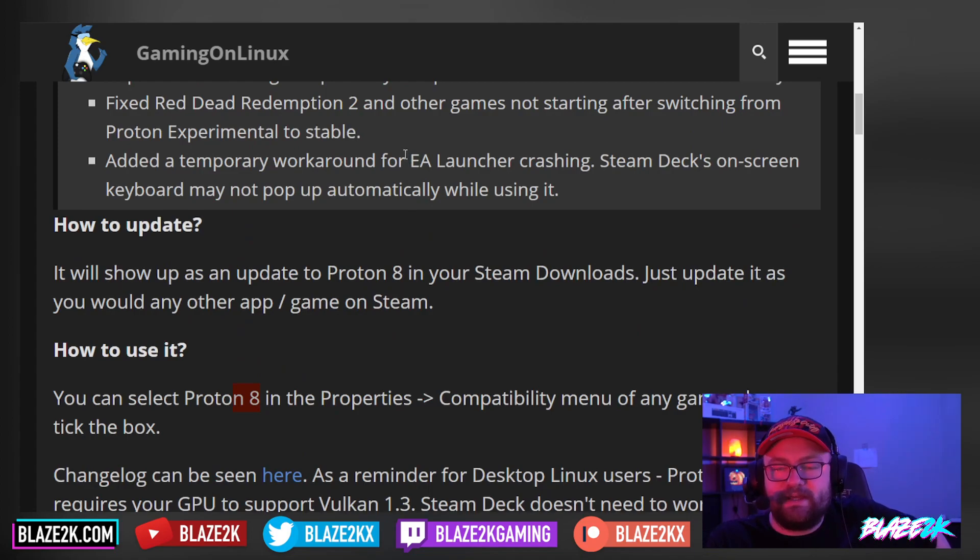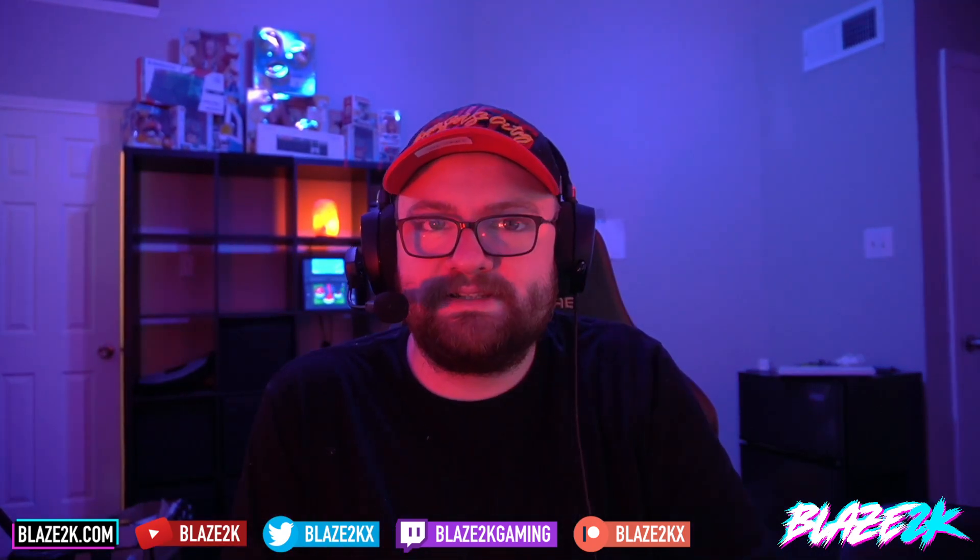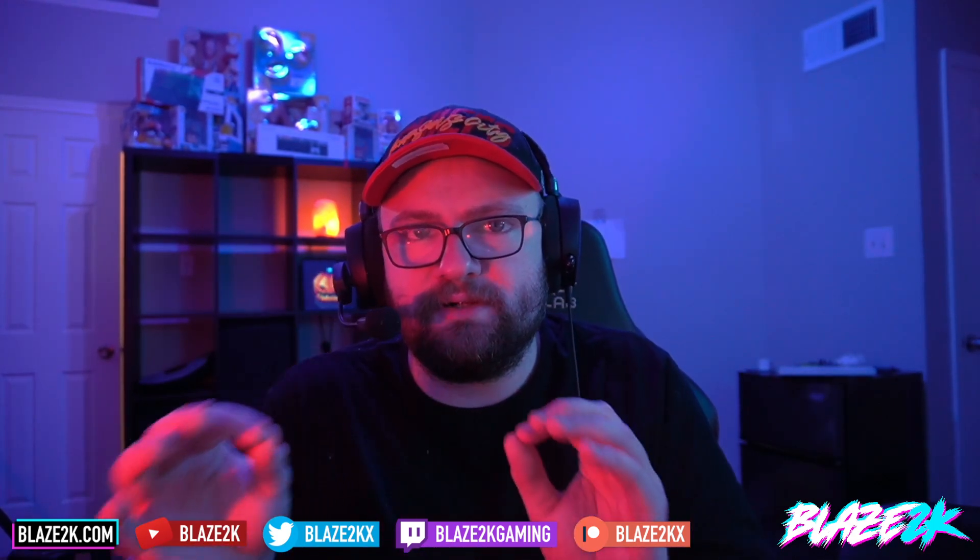Proton 8.0-2 now fixes a bunch of things, including some big flaws in EA's games. I really wish that now EA's got their games on Steam — and some of them are Steam Deck Verified — EA and Valve would work together to make sure little updates to the launcher don't randomly break everything. They're not only letting down Valve, they're letting down customers who buy their games and pay money via Steam. I really hope they establish some line of communication, or even better, just remove the launcher completely from their Steam games.